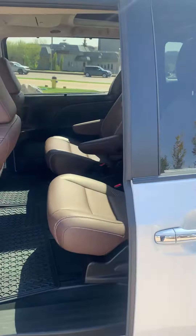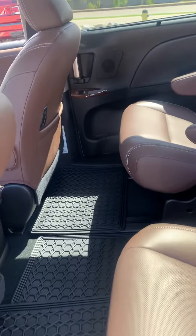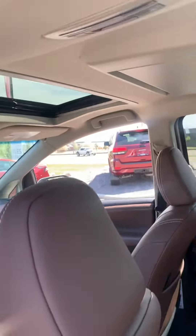As you can see, power sliding door, beautiful interior. They even have all-weather mats in there for you. Double sunroofs, there's your DVD player right up there.